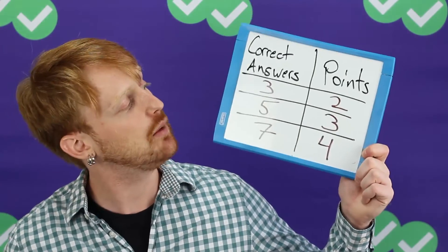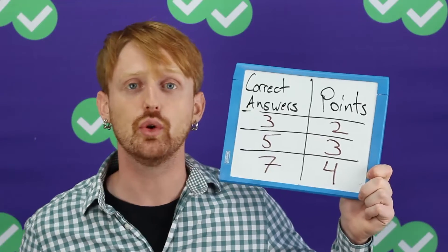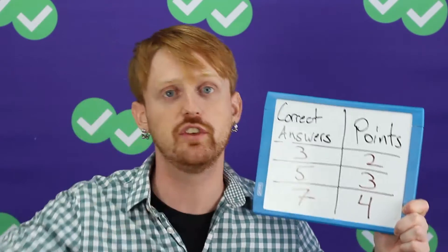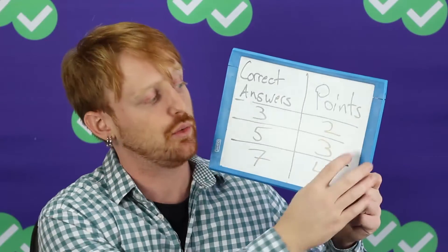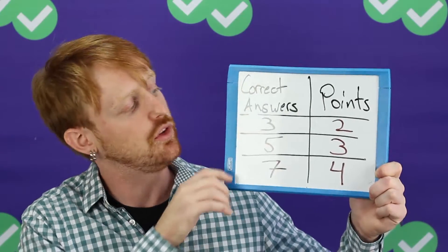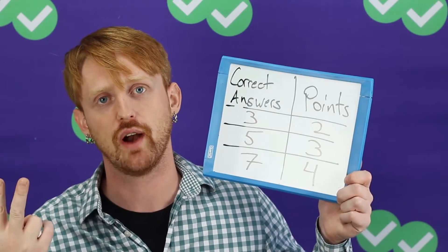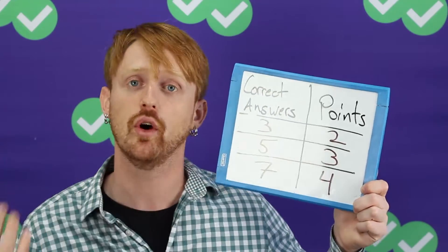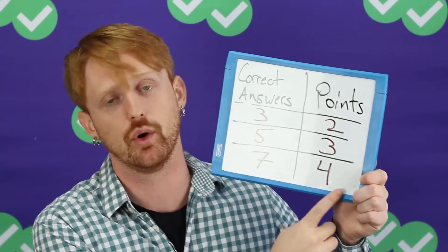Let's just talk about how the two, three, and four times points questions work. Sometimes you see a question that has three correct answers, and you need to choose those three from a total of six answers. So there are three correct and three incorrect. In that case, it is worth two points. Sometimes you see a question that has five correct answers out of seven total, so there are two incorrect and five correct. And if you choose all those correctly, you get three points. And sometimes you have seven correct answers with a total of four points.